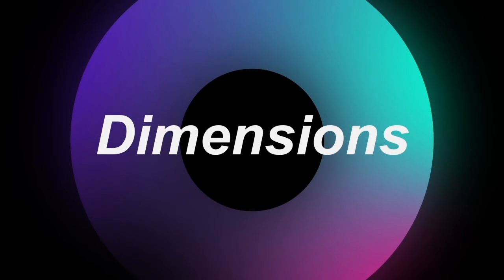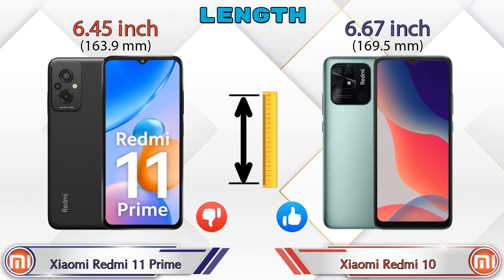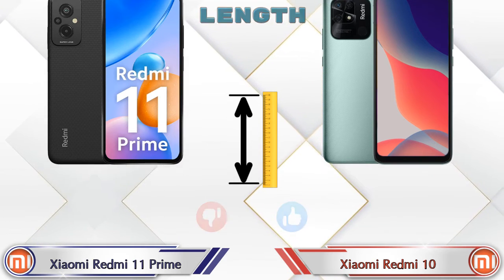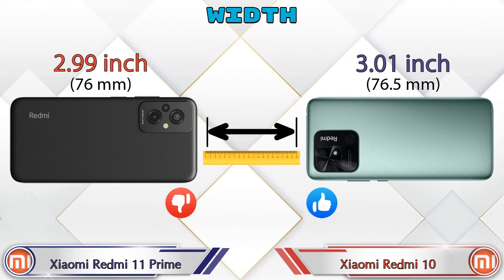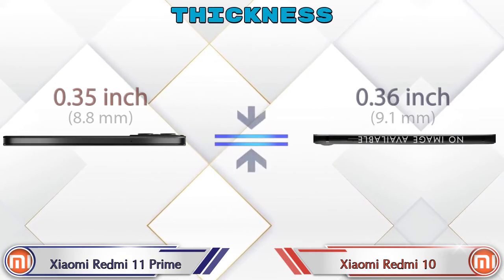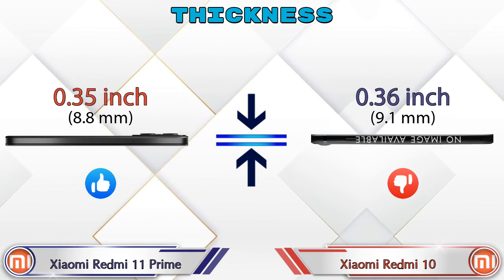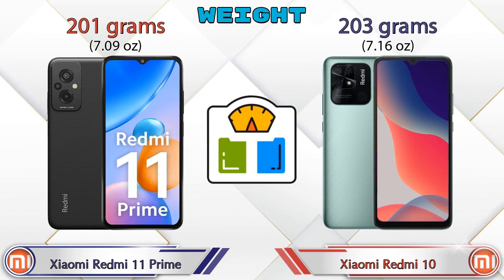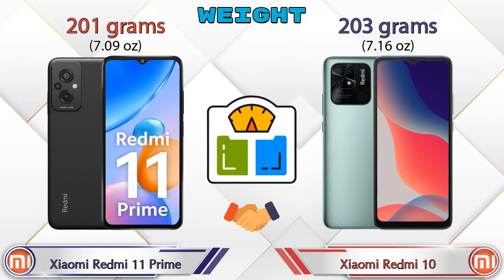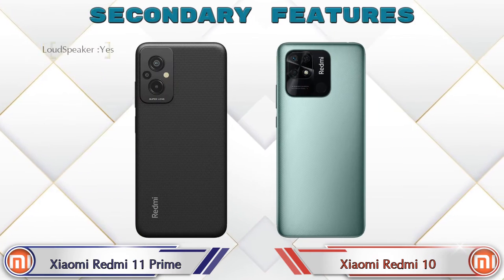Now let's check the details about dimensions. Length: Xiaomi Redmi 11 Prime is 6.45 inches and Redmi 10 is 6.67 inches. Width: Xiaomi Redmi 11 Prime is 2.99 inches and Redmi 10 is 3.01 inches. Thickness: Xiaomi Redmi 11 Prime is 0.35 inches and Redmi 10 is 0.36 inches, which is bigger than the Xiaomi Redmi 11 Prime. Weight: Xiaomi Redmi 11 Prime is 201 grams and Redmi 10 is 203 grams, which are almost similar.